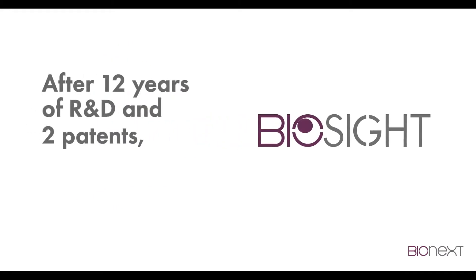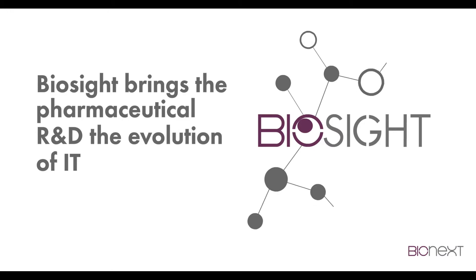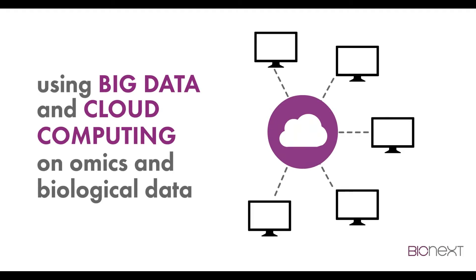After 12 years of R&D and two patents, Biocyte brings the pharmaceutical R&D the evolution of IT, using big data and cloud computing on omics and biological data.